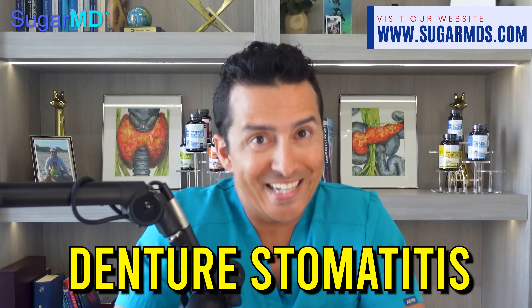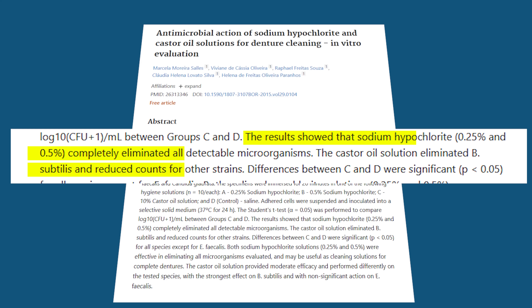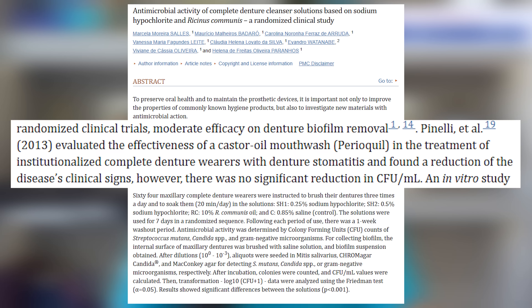Castor oil may actually help with denture stomatitis. One study found that soaking contaminated acrylic teeth in castor oil for 20 minutes can reduce the number of harmful bacteria and fungus. A 2013 study also showed that using a castor-oil-containing mouthwash improved the clinical signs of stomatitis — mouth inflammation — in older individuals. So an oil traditionally used for hair could also be a lifesaver for our mouths.